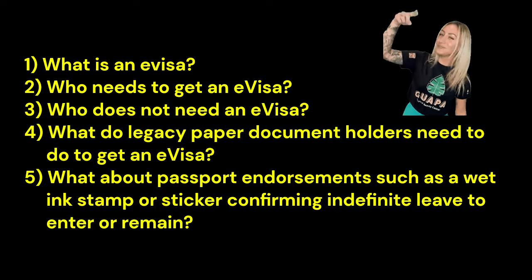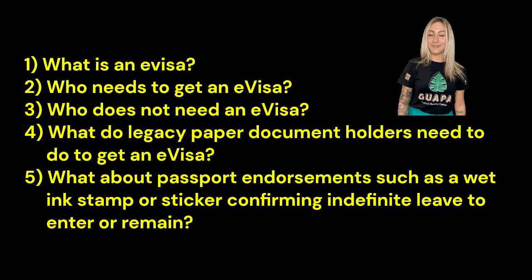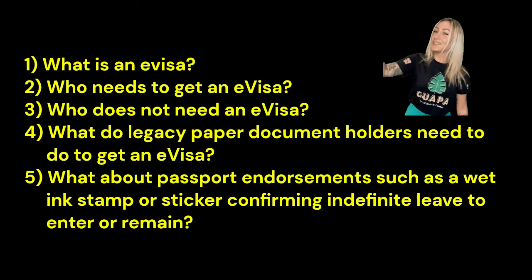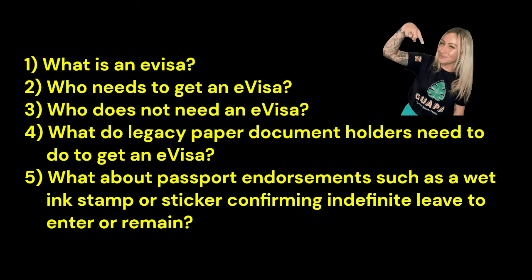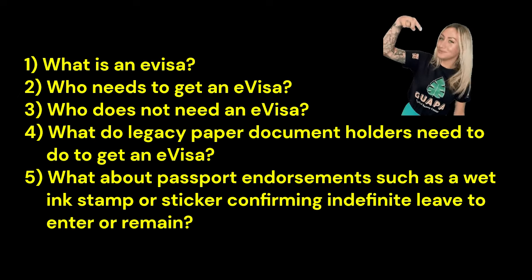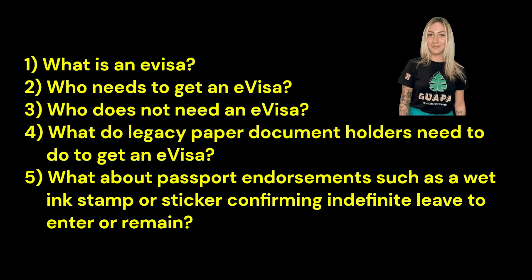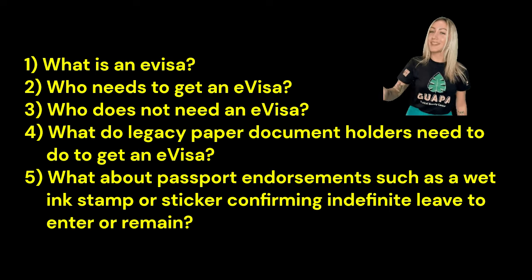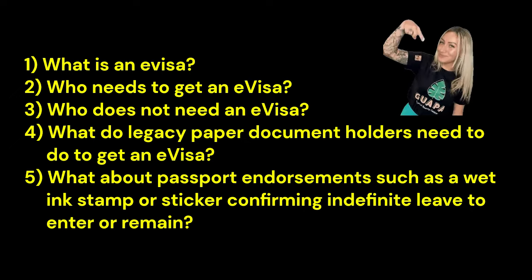What is an e-visa? Who needs to get an e-visa? Who does not need an e-visa? What do legacy paper document holders need to do to get an e-visa? What about passport endorsements, such as a wedding stamp or sticker confirming indefinite leave to enter or remain?